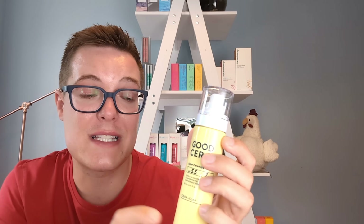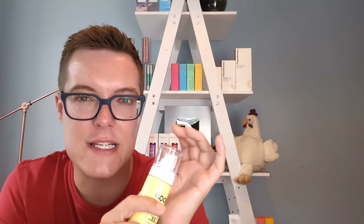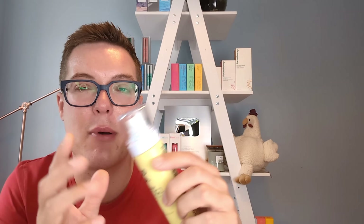One bottle of this will last me forever. Holika Holika are now in some physical retailers in the States as well, so you have the option of buying online or going into a physical store. Holika Holika, I think, are a brand to really keep your eye on for the next year.